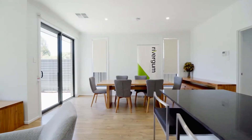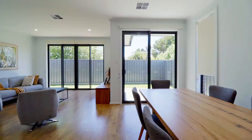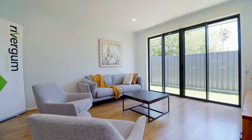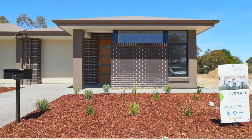Buying a package at Seasons means you receive all the financial benefits of a new build, such as savings on stamp duty, but with the display home now open you get to see exactly the kind of quality home you can expect to move into. And you won't have to wait long either, because on some title allotments you can expect your brand new home in just six months.